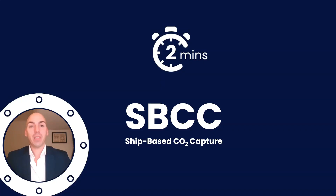Ahoy Captain! Are you looking for a way to reduce up to 90% of CO2 emissions? Then maybe ship-based carbon capture is something for you. In this video I will quickly introduce you to the concept, how it works, the operational impact, and of course how much it would cost you.